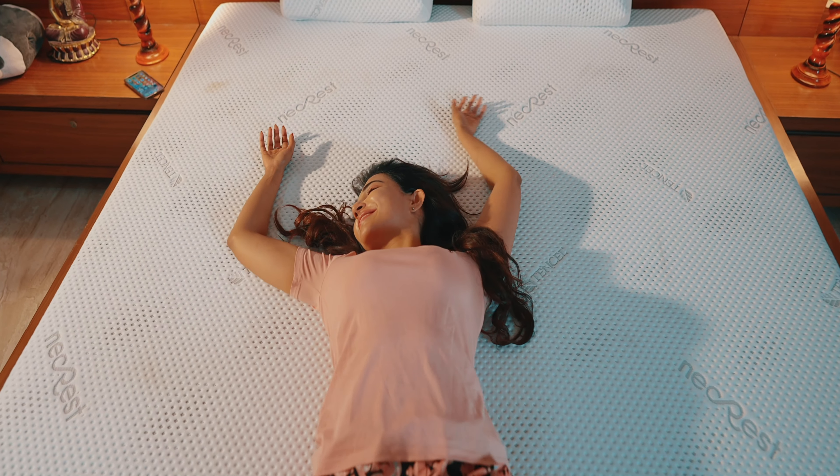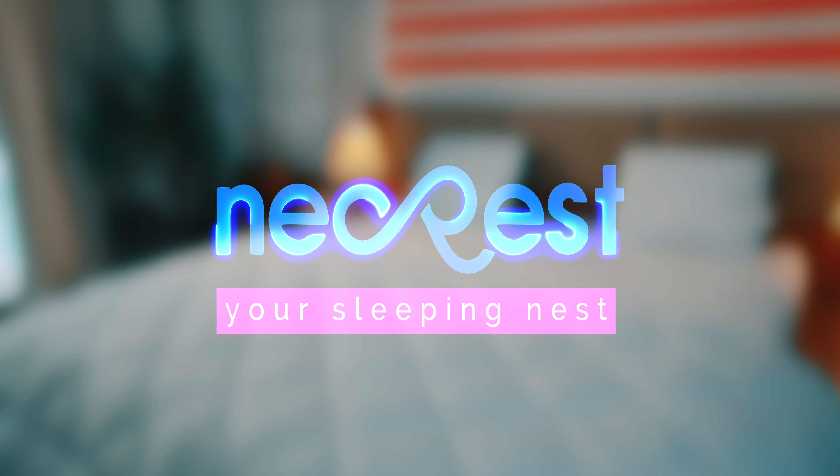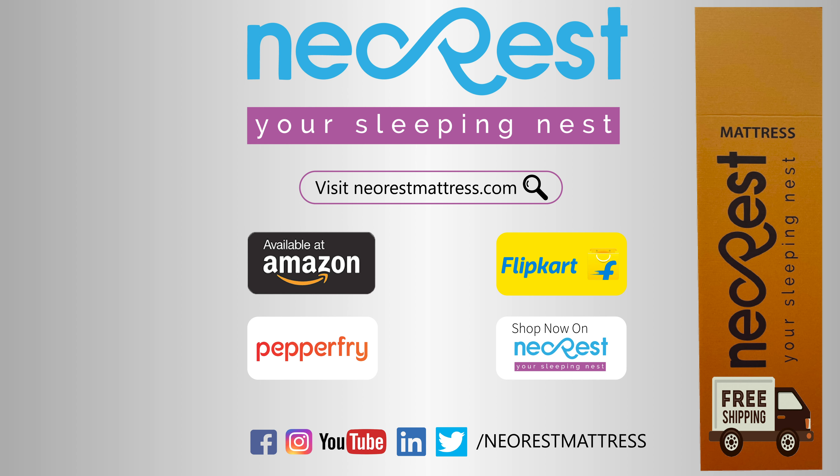Every time I wake up from the mattress, I always feel reborn. Neorest — your sleeping nest. Neorest, easy to ship, bed in a box.